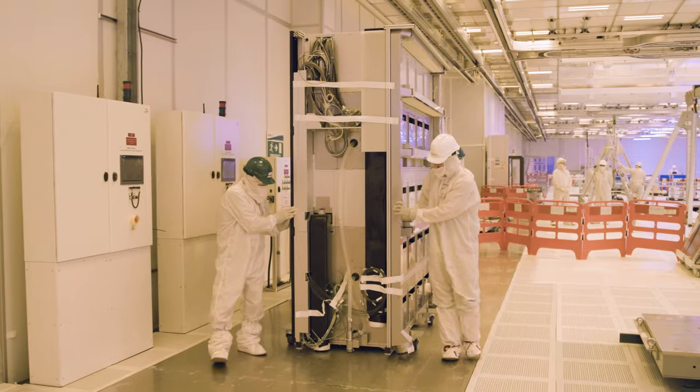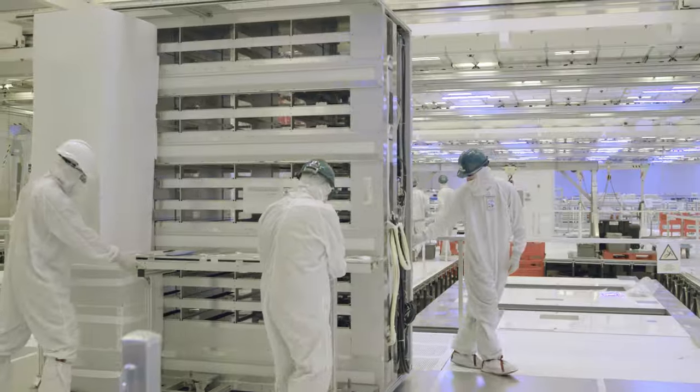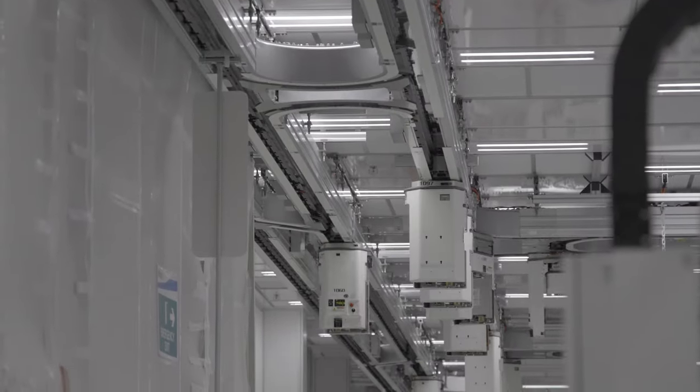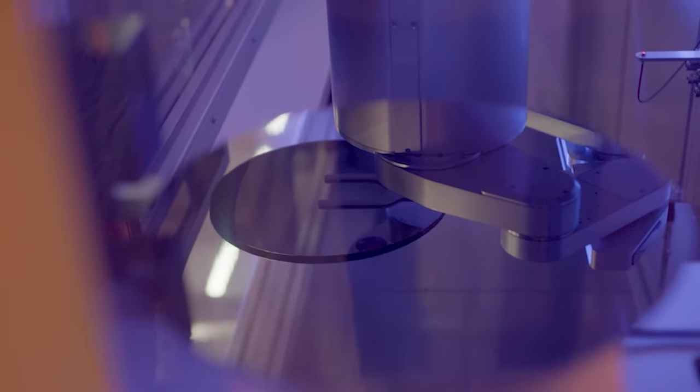Ireland's newest factory to come online, Fab 34, is producing chips on the company's most advanced process technology in high volume, called Intel 4. The opportunity that our organization has to be front and center and to put our stamp on the future of Intel — it's an incredibly exciting time.